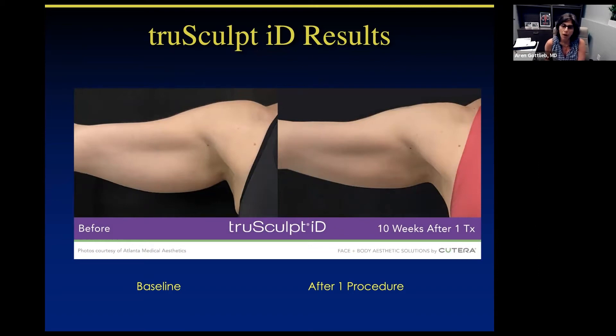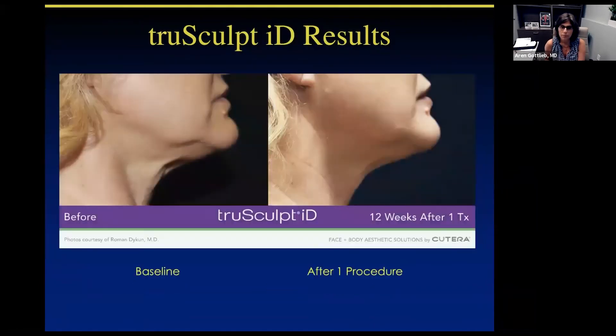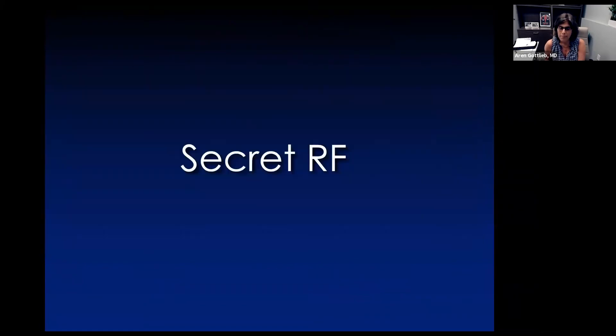Here's another arm, and I think this is a great response. Here's another view of the neck. Now we're going to switch to talk about the Secret RF, which is really used for so many wonderful things. Take it away, Steph.